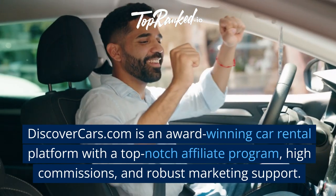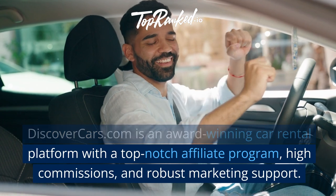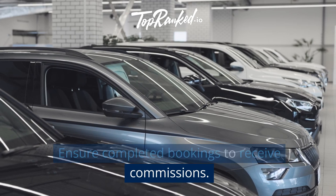DiscoverCars.com is an award-winning car rental platform with a top-notch affiliate program, high commissions, and robust marketing support. Ensure completed bookings to receive commissions.